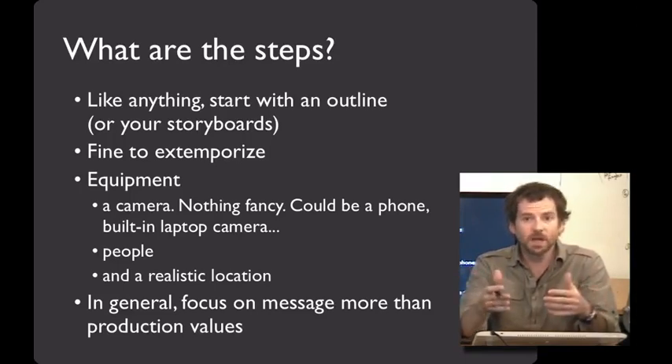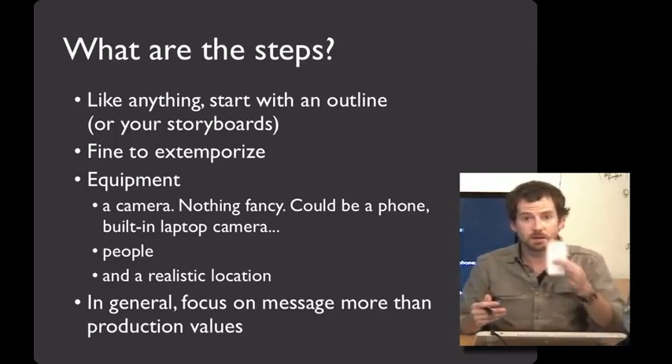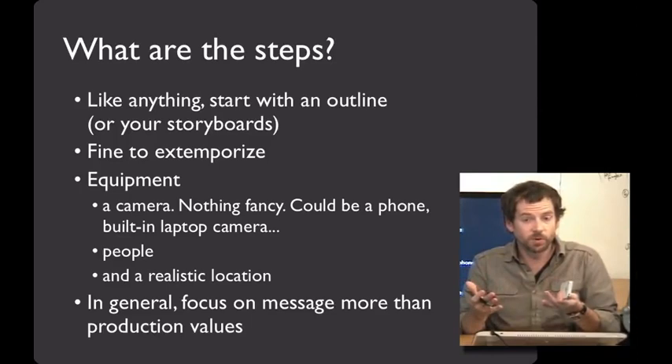It's also fine to extemporize — turn on the camera, make up a bunch of stuff, see what happens. Don't worry about a fancy camera; it doesn't matter. Fancy gadgets can often be a distraction because it's easy to spend a lot of time on the production side of things. If you or anyone you know has a camera phone, you've got the equipment you need to make a video prototype.